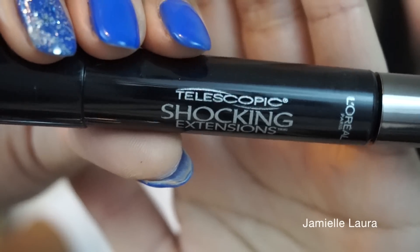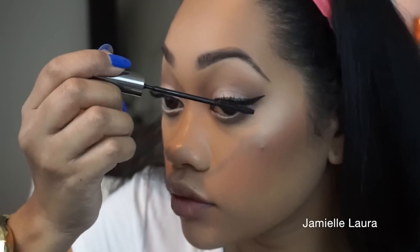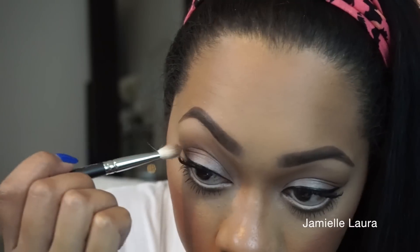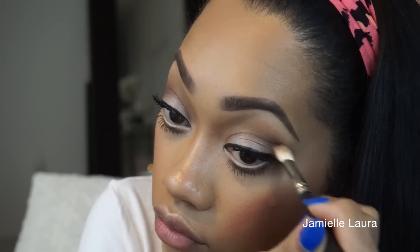With the L'Oreal Telescopic Shocking Extensions Mascara, I go to town on these eyelashes — about two to three coats on my top and bottom lashes to make them really stand out. I don't wear falsies and don't really feel like I need them. But if you're a falsie-wearing girl, by all means apply those lashes. Then I pick up a little more Sable on the 217 brush and deepen up that outer V to my liking.